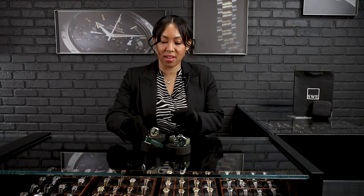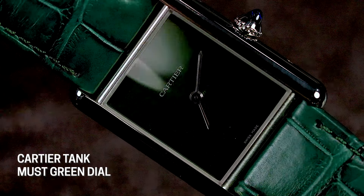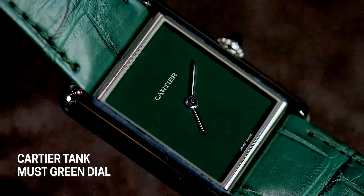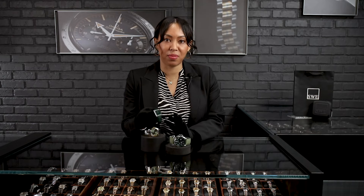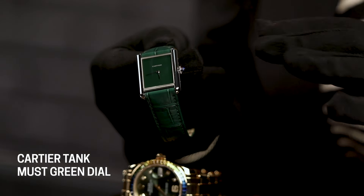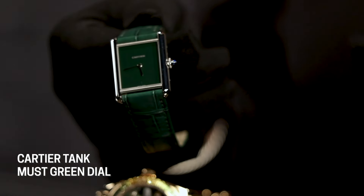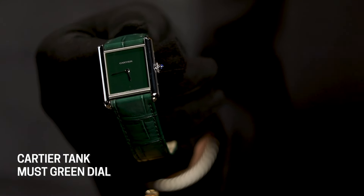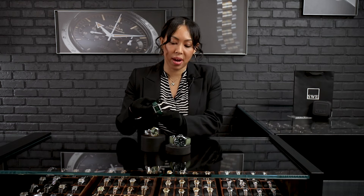Next up, we'll take a look at the Cartier Tank Must. I love this reference because it's such a fun and unique play on a classic that we've seen from Cartier for many, many years. You'll have the signature tank styling with the brackets on the side, and the only verbiage on this watch is 'Cartier' at the top and 'Swiss made' at the bottom. They've done this in a beautiful lacquer finish — very deep, very strong, very vibrant green — and then matched it up with this gorgeous Cartier green strap with your Cartier tank buckle.